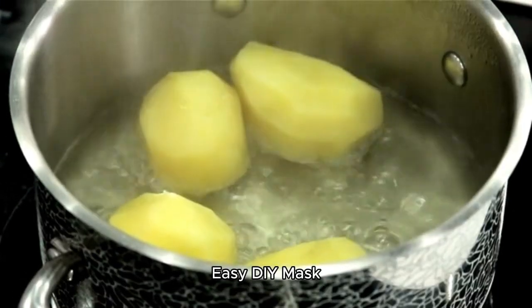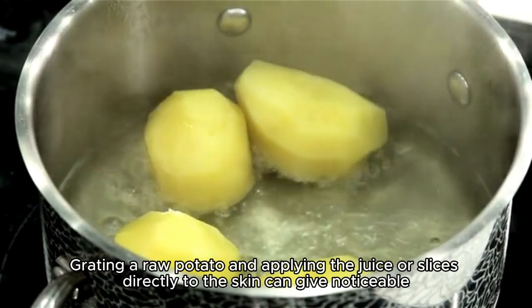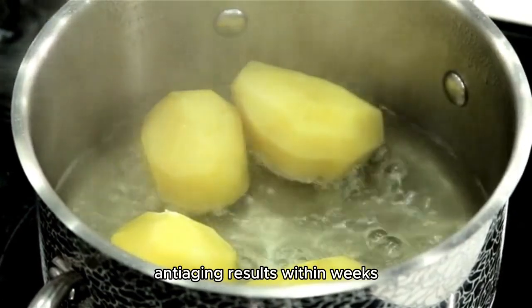Easy DIY Mask. Grating a raw potato and applying the juice or slices directly to the skin can give noticeable anti-aging results within weeks.